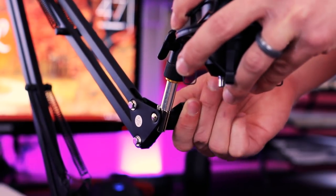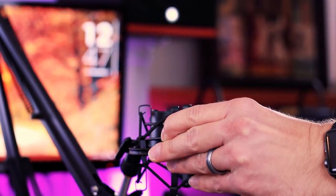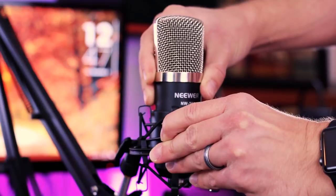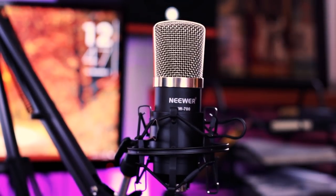If you haven't placed the microphone into the shock mount itself, you're going to want to do that at this point. You're going to squeeze these two clamps in the front, opening up the space inside to insert the microphone, and you're going to want to make sure that the Neewer logo is facing you.